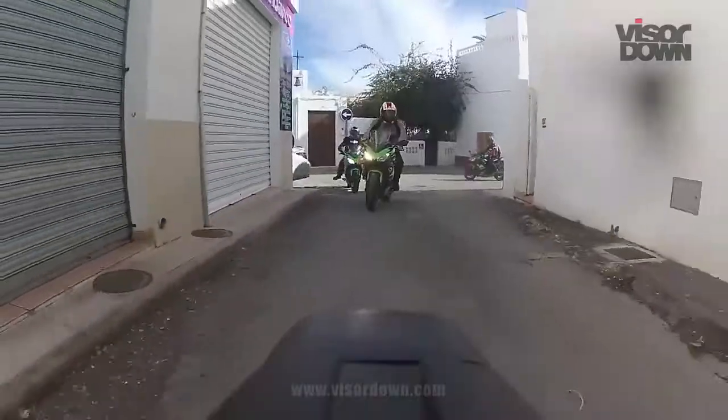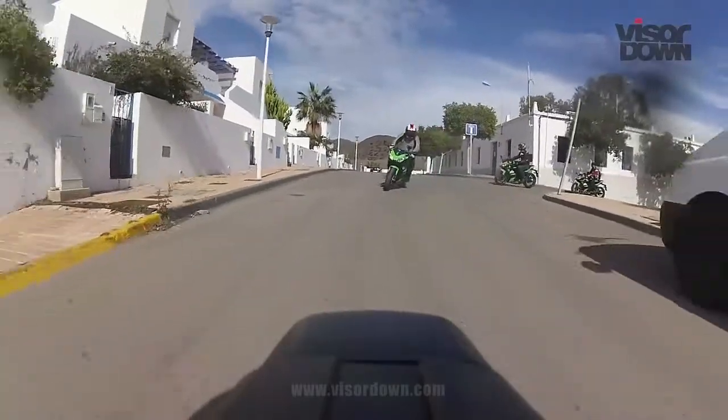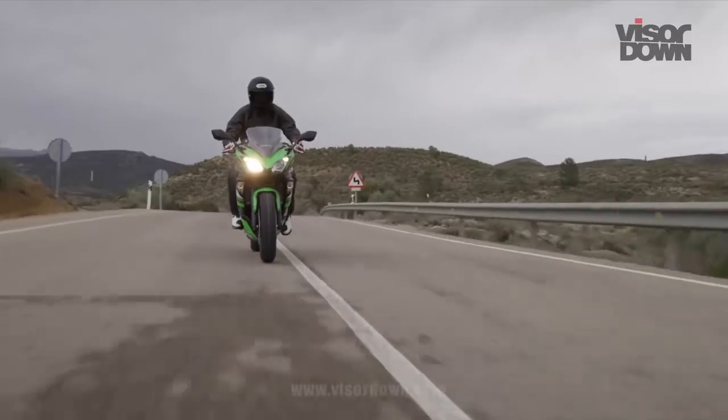When it comes to that daily stuff, it ticks all the right boxes because it's light, nimble, fun, and comfortable — just the stuff you want when you're on the daily grind. The low 790mm seat height is comfortable, and the riding position, although upright, still feels sporty enough when you want it to.